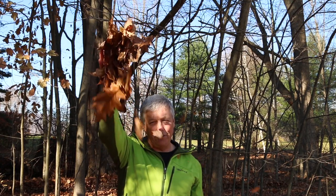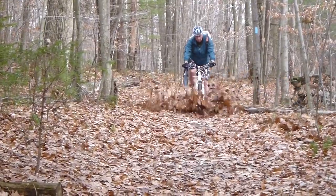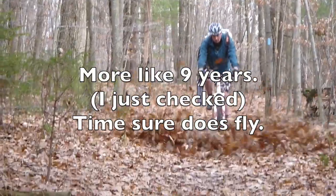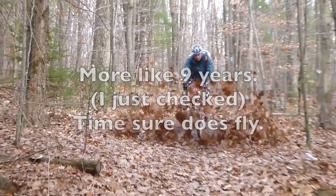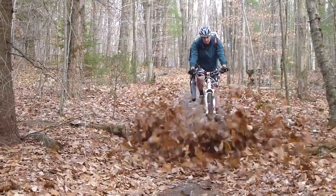Hi mountain bikers, it's fall, all the leaves have fallen off the trees, and you know what that means — it's leaf blowing season. I have been leaf blowing the trails in the Pittsfield State Forest for about five years, and I really enjoy riding leaf blown trails because they're more fun, you can ride them faster.